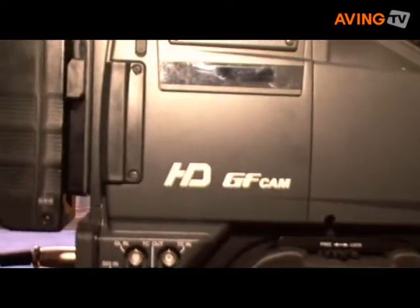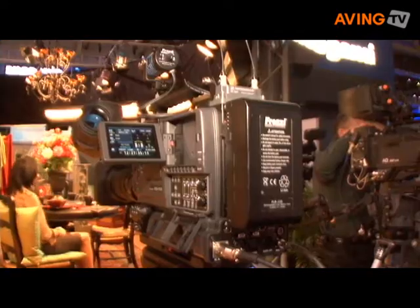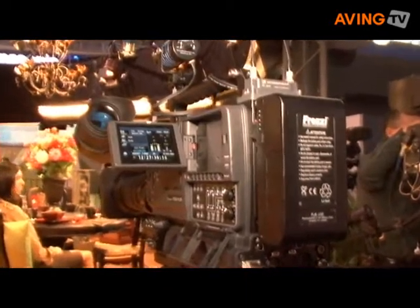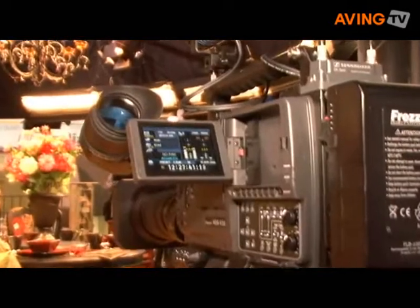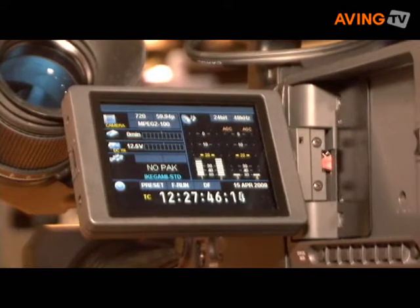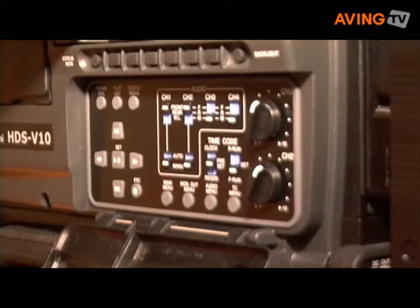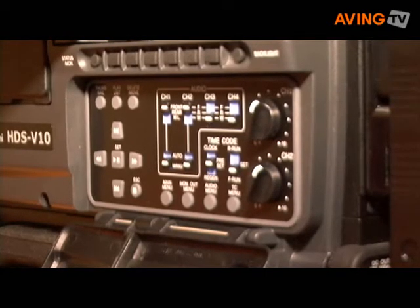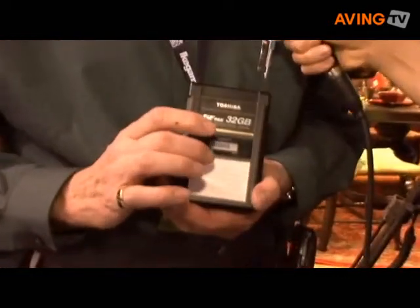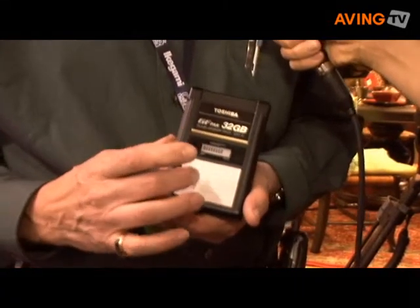The product realized since last year's concept introduction is now the working GFCAM, model designation HDS V10. Associated with it is a studio recorder. We also have a portable recorder and portable player. All of these products use a new media known as the GF pack — available in 16, 32, and 64 gigabyte capacities.